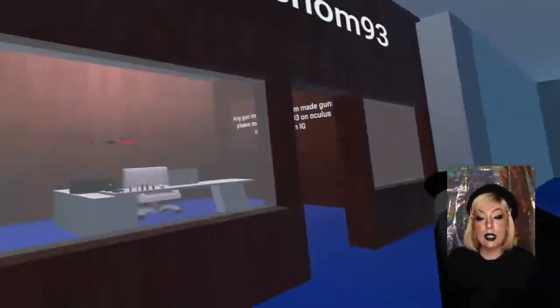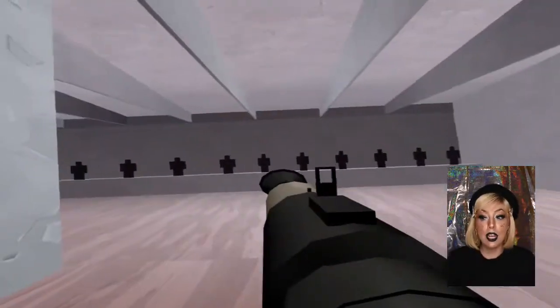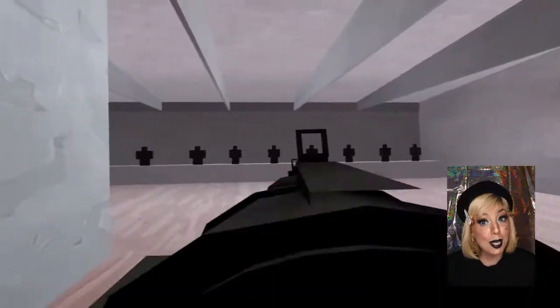The layout is sweet, the guns are awesome, and the shooting range was a lot of fun. You can end up spending quite some time in this one.